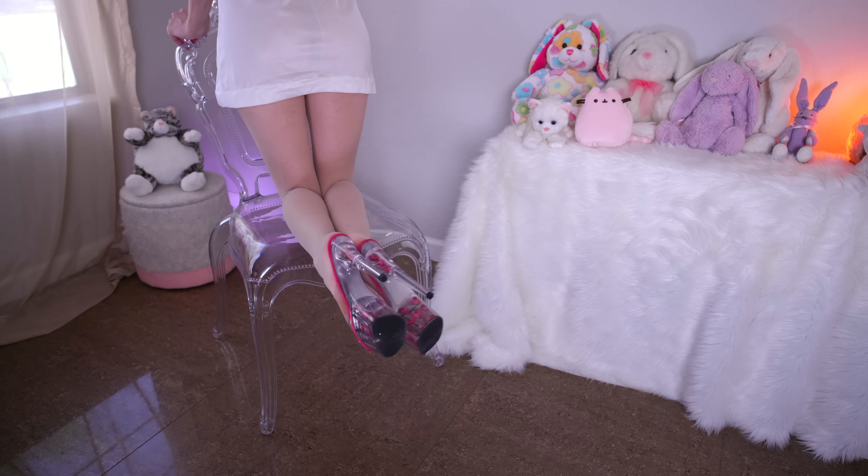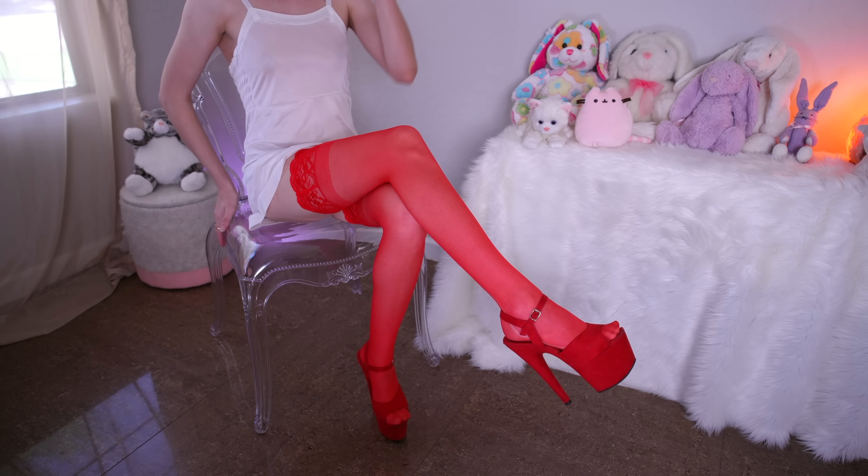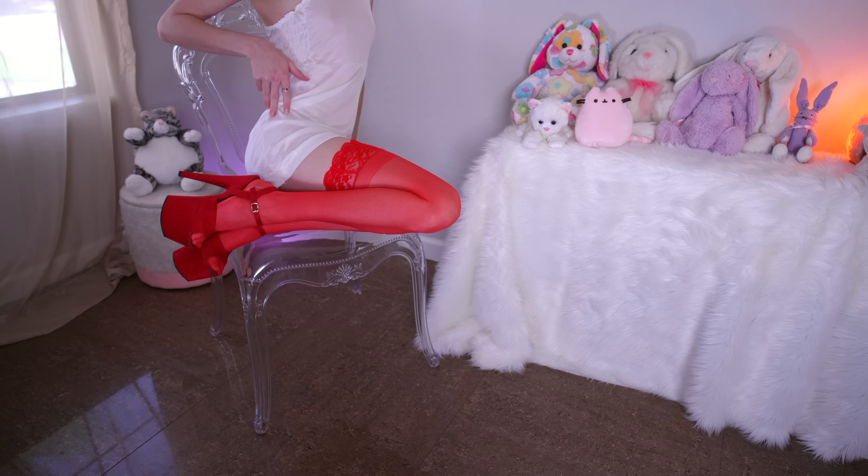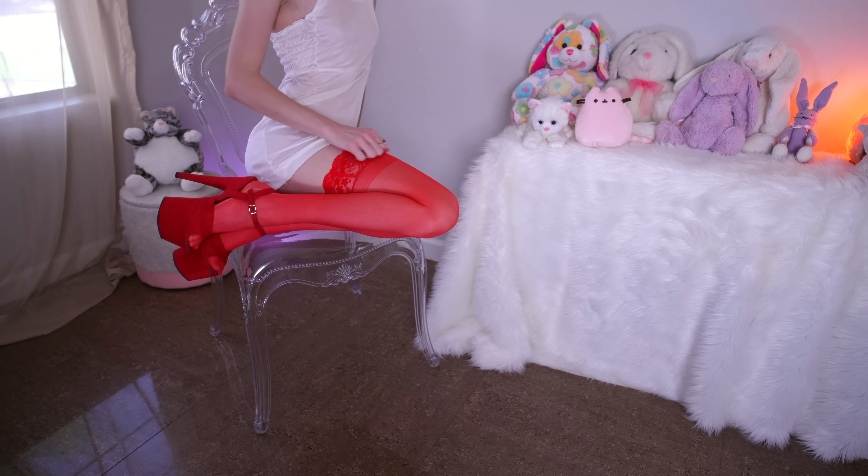Next up are these spicy red thigh high stockings paired with my Pleaser faux suede heels. It's the same style as the first pair except the heel on this one is a circle. The lacy top thigh high stockings — so bright red. These are seven inches tall and I love this suede material. So soft and elegant.